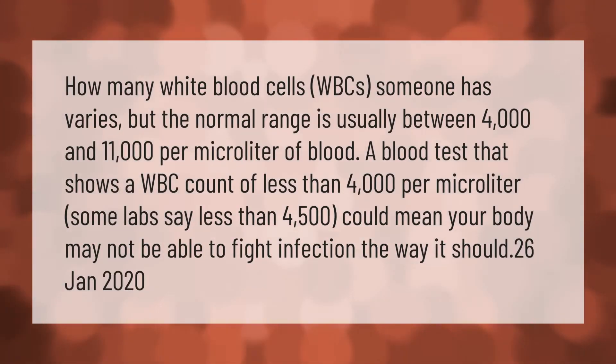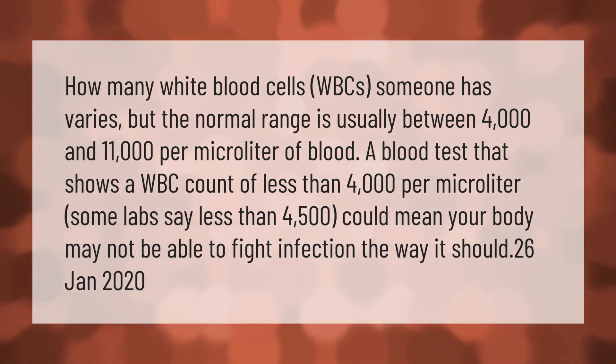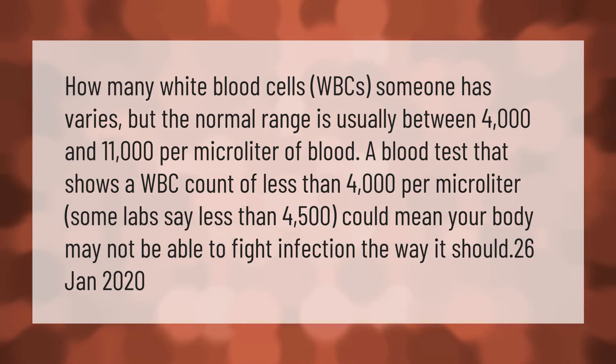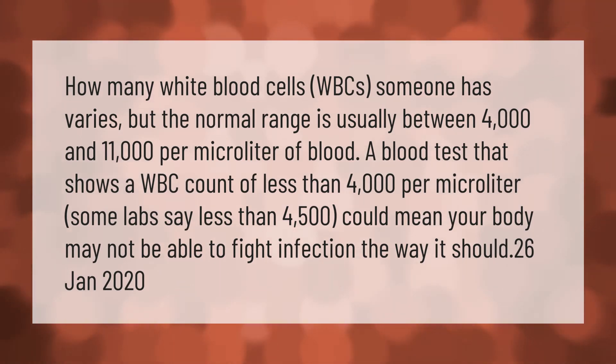How many white blood cells (WBCs) someone has varies, but the normal range is usually between 4,000 and 11,000 per microliter of blood. A blood test that shows a WBC count of less than 4,000 per microliter — some labs say less than 4,500 — could mean your body may not be able to fight infection the way it should.